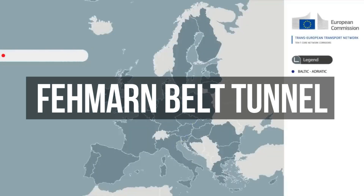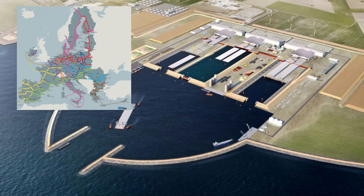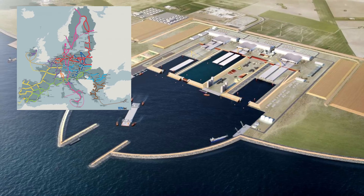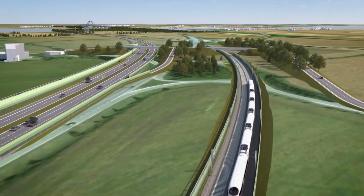The Fehmarn Belt tunnel is part of a Trans-European Transport Network, or TEN-T, which aims to streamline infrastructure and reduce the environmental impact of Europe's transport network. Under its flagship, Europe will oversee the construction of new roads, railways, inland waterways, airports, seaports, inland ports, and traffic management systems. The Fehmarn tunnel will go a long way toward creating a more interconnected and efficient community.